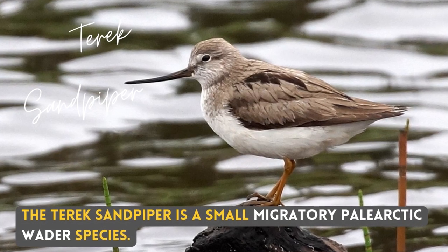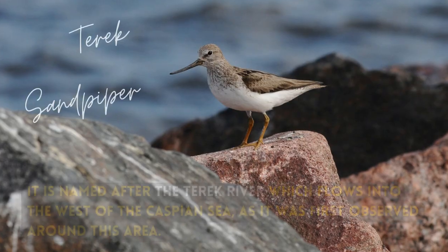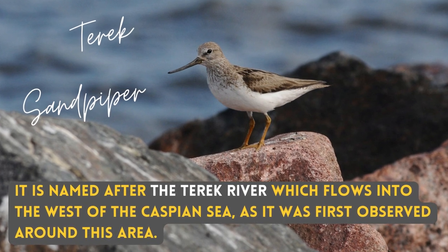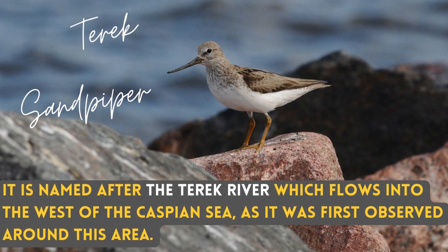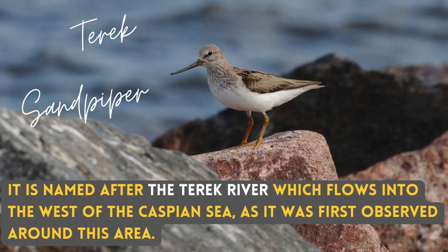The Terek Sandpiper is a small migratory Palearctic wader species. It is named after the Terek river, which flows into the west of the Caspian Sea, as it was first observed around this area.